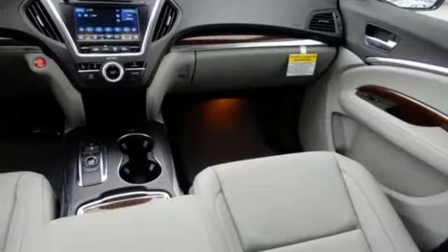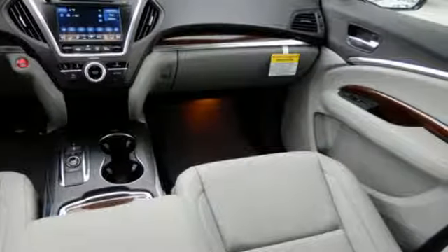V6 engine, express open and close sliding and tilting sunroof, adaptive suspension, and automatic transmission.